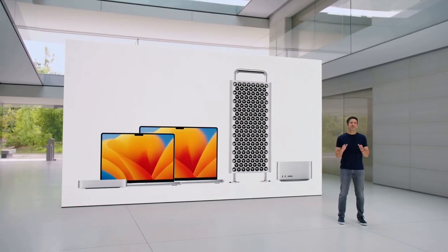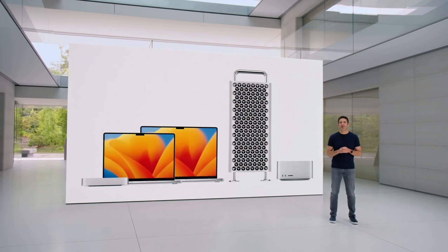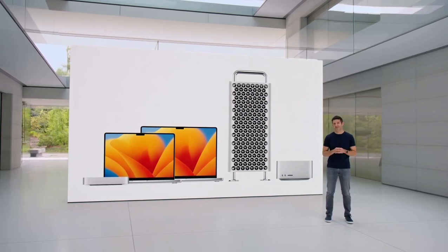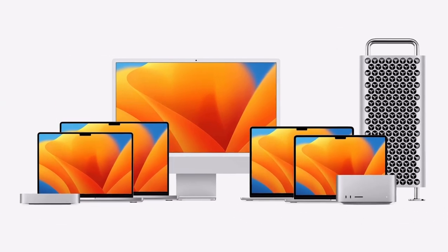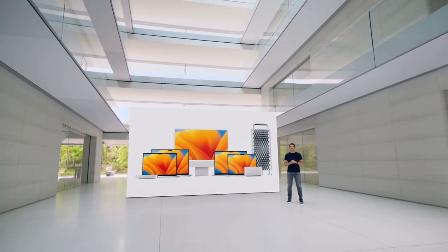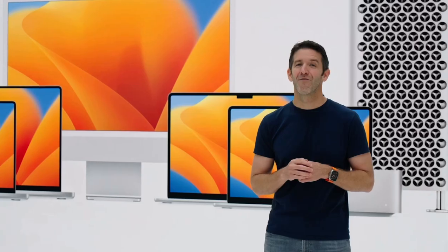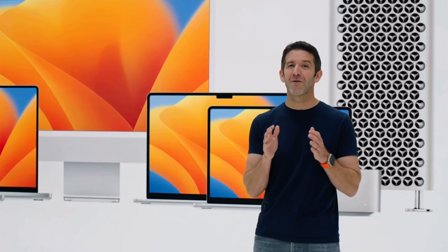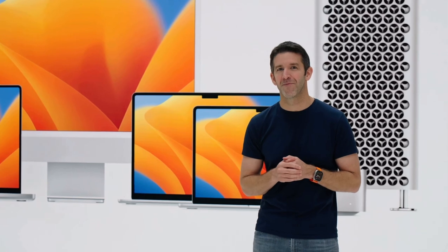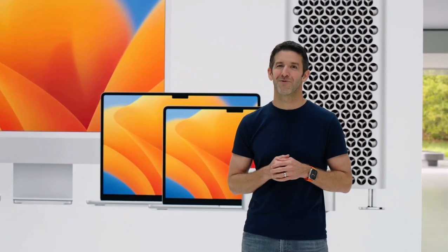They join our other Pro systems to give our users the most powerful and capable lineup of Pro products that Apple has ever offered. This completes the transition to Apple Silicon, which has completely transformed the desktop and laptop experience — and we're just getting started. For Intel-based Mac users, every Mac is now a gigantic upgrade. And for PC users, there's never been a better time to switch to a Mac.